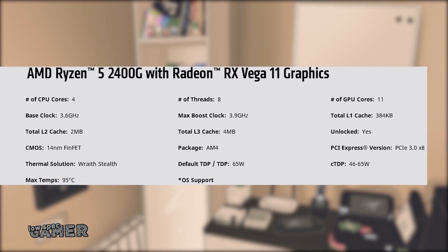The stronger 2400G was also released alongside it, featuring 8 threads, 3 additional GPU cores, and better clocks. I knowingly skipped this one because it was $170. Allow me to explain.